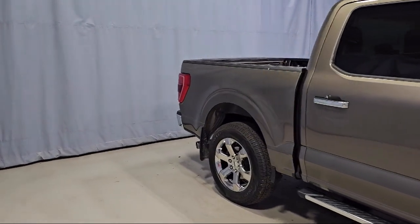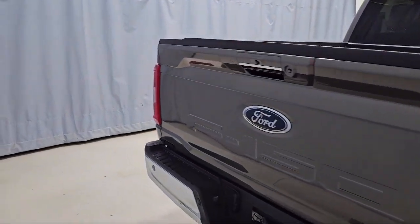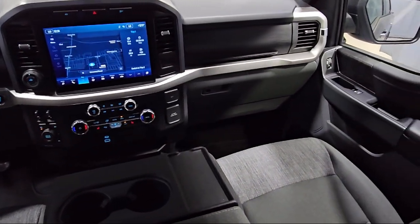It also features chrome bumpers, sync communication system, intelligent access with push button start, rear view camera, power glass heated side view mirrors, and alloy wheels — and has less than 10,000 miles on the odometer.